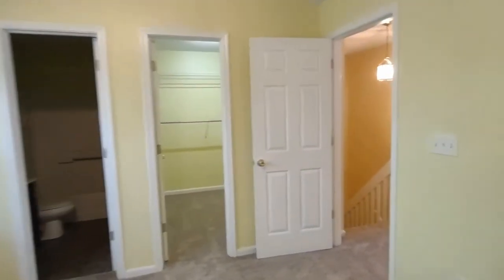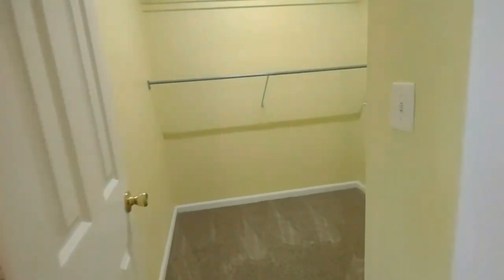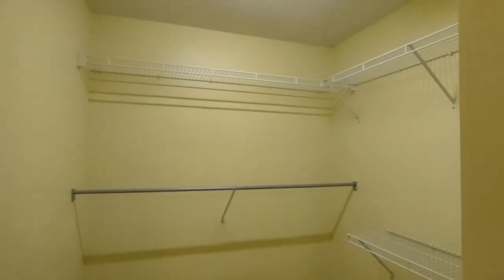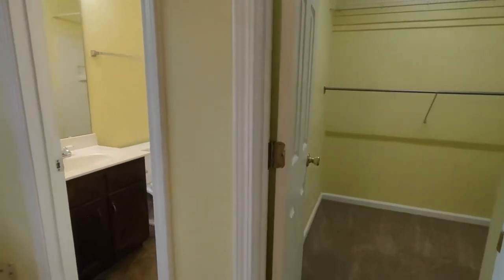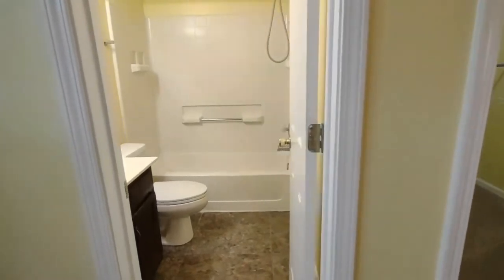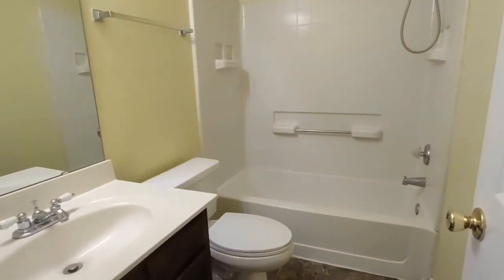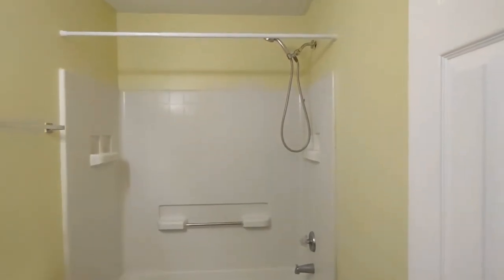The master bedroom also includes a large master closet. Directly beside our master closet is our master bath. The master bath includes ceramic tile flooring, large sink and cabinet area, shower tub combination, and detachable shower head.